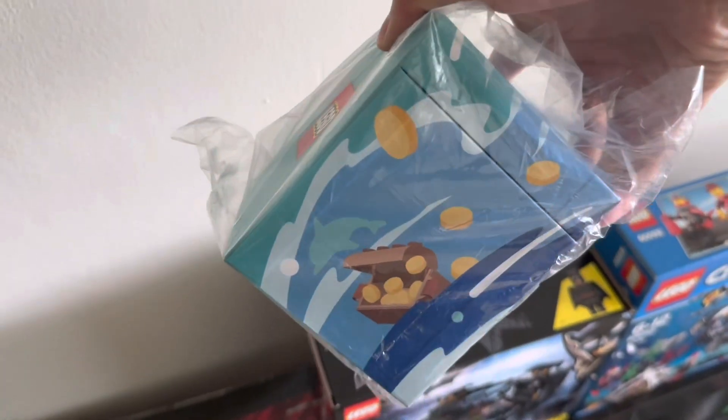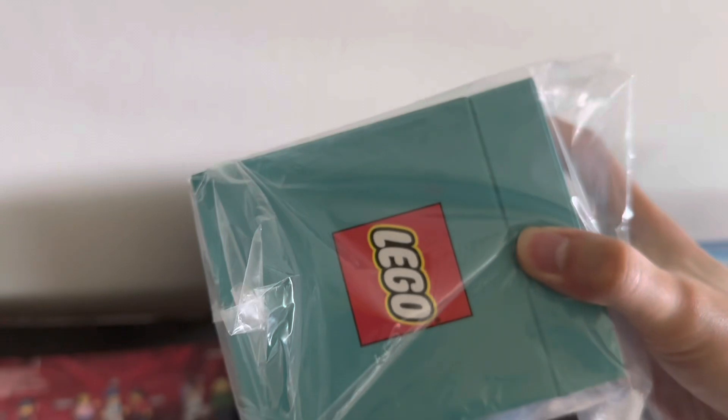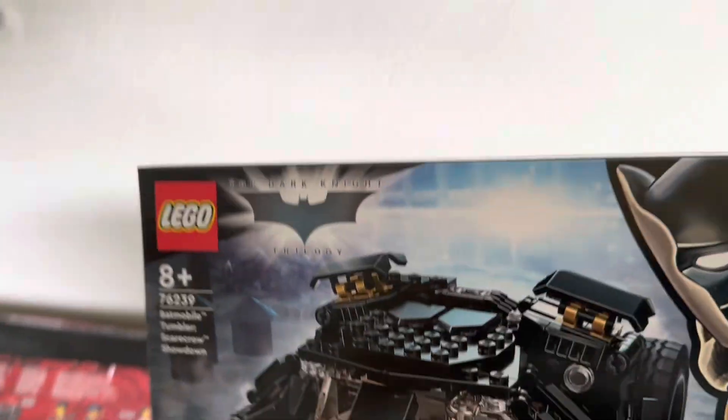Over here we have the Lego Bricktober Pirate set. This was from Toys R Us when you spend above $80. Really cool packaging — this one's still sealed. Not sure if I'll build it or sell it on.